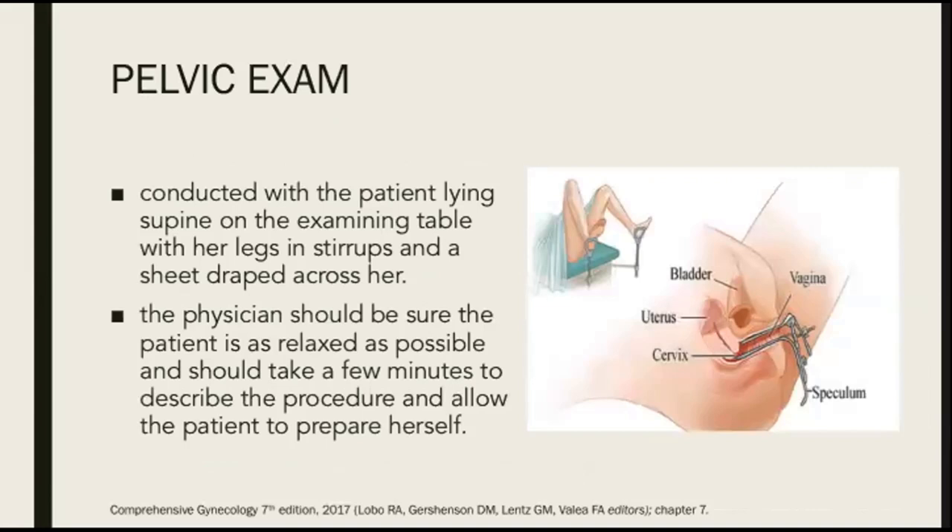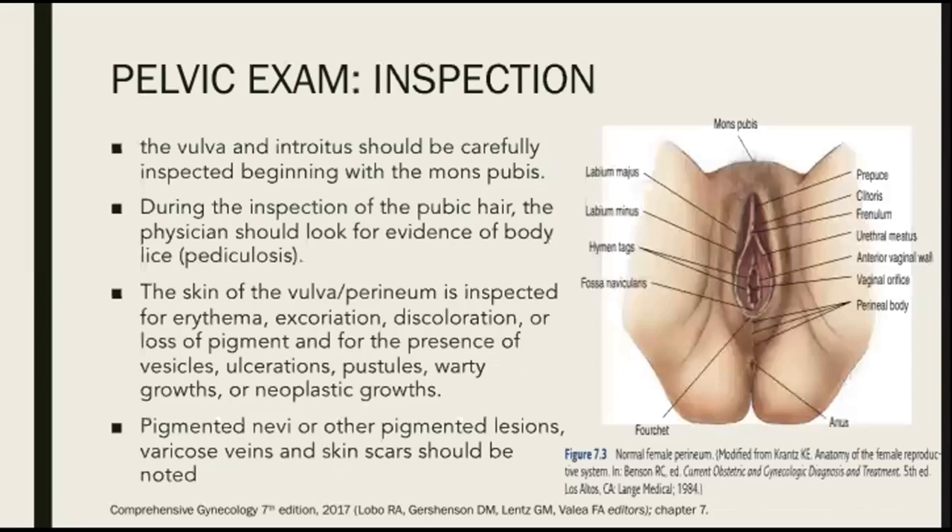And finally, we do the pelvic exam. This should be conducted with the patient lying supine on the examining table with her legs in stirrups and a sheet draped across her. The physician should be sure that the patient is as relaxed as possible and should take a few minutes to describe the procedure and allow the patient to prepare herself. For the pelvic exam, of course, we start with inspection.